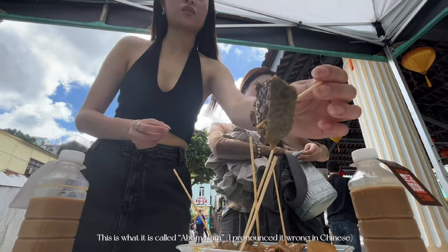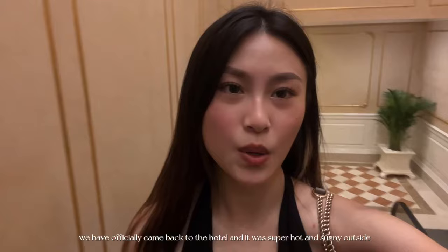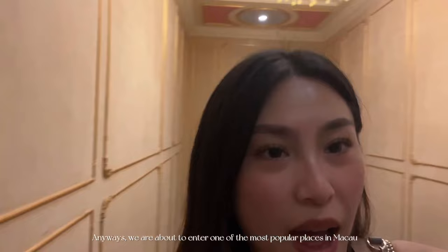This is what it's called — 牛砂骨. We have officially came back to the hotel and it was super hot and sunny outside, so we're definitely not going to be going out anymore. We are about to enter one of the most popular places in Macau — you guys can probably guess what it is as I'm walking in.